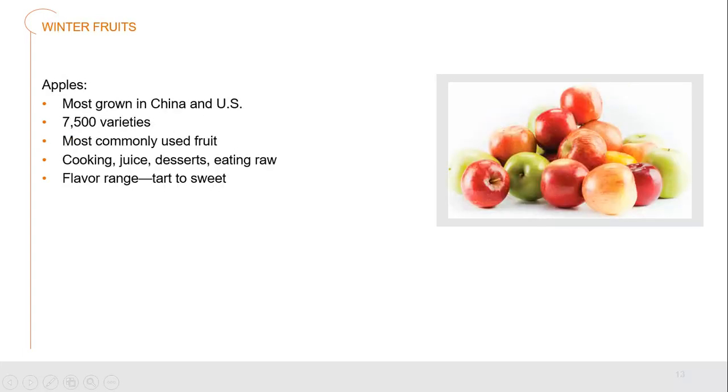Now let's take a look at some winter fruits. Apples are the most commonly used fruit on earth, mostly grown in China and the US in massive quantities, but most countries around the world have some form of apple growing. That's why we have over 7,500 different varieties, offering different colors, textures, flavors, sweetnesses, and sharpness. We can use these for cooking, juice, desserts, or just eat them raw — the flavor range is enormous.